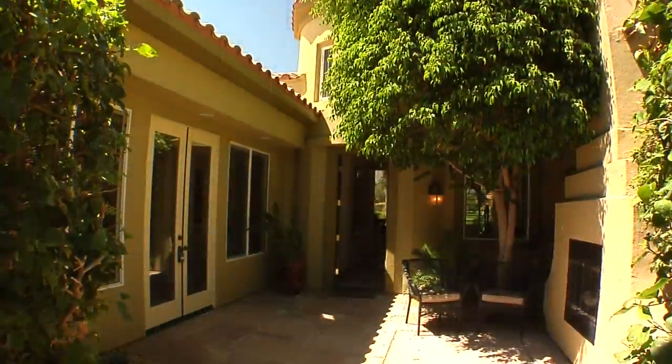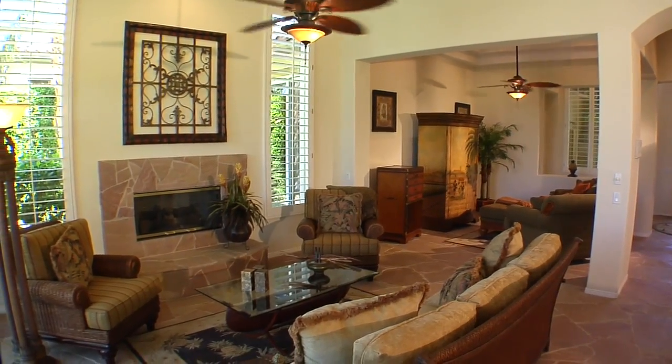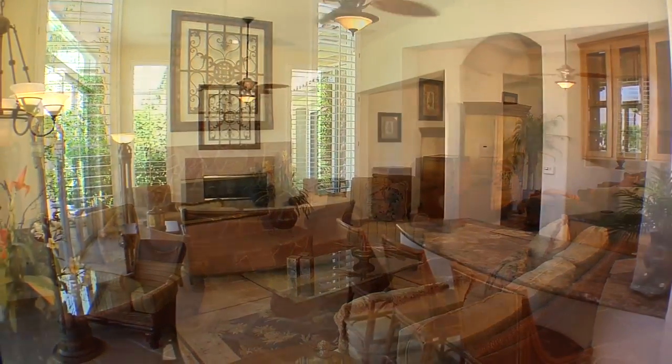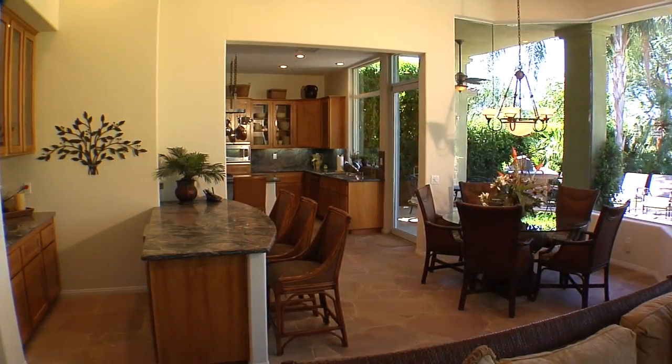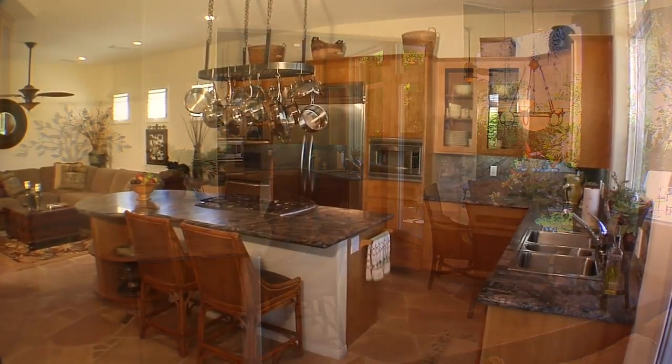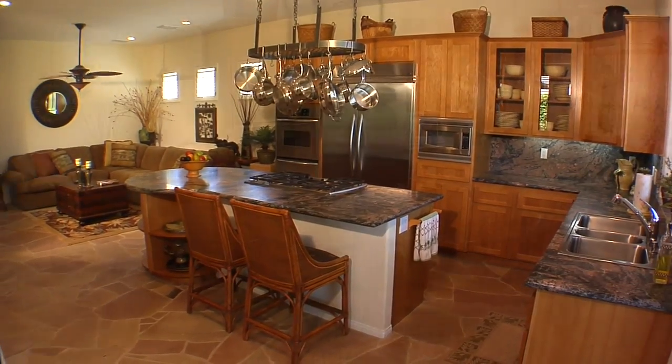The open courtyard with sitting area and fireplace leads you into this wonderful home. The formal living room and dining room is comfortable and spacious with great views of the outdoors. The kitchen comes complete with modern appliances and an adjoining media room.